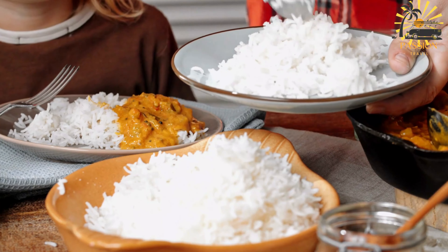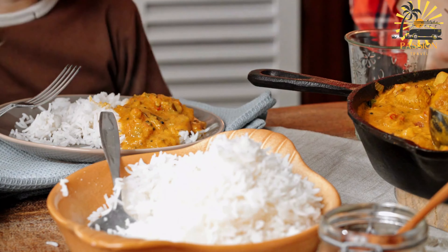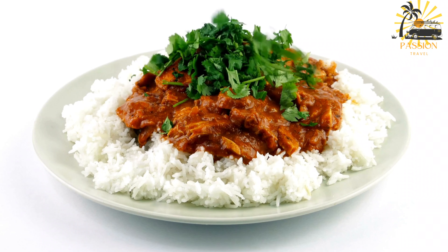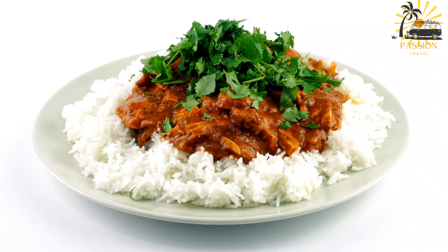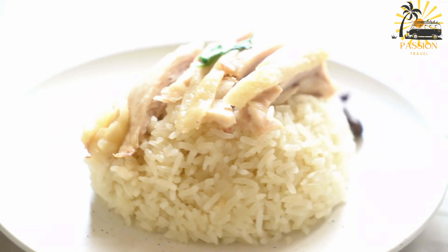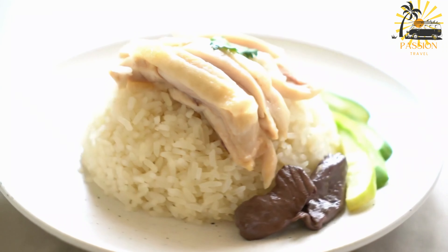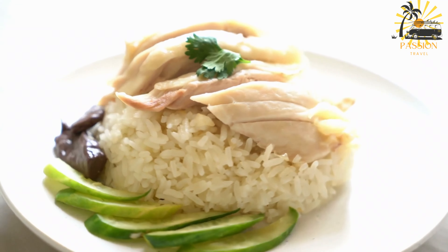Instructions: In a large pot or deep skillet, heat the vegetable oil over medium heat. Add the chicken pieces and brown them on all sides. Once the chicken is browned, add the chopped onion, minced garlic, sweet pepper, and thyme. Sauté until the vegetables are softened. Stir in the soy sauce and Worcestershire sauce, coating the chicken and vegetables evenly. Add the rice to the pot and stir to combine with the other ingredients. Pour in the coconut milk and water. Bring the mixture to a boil.